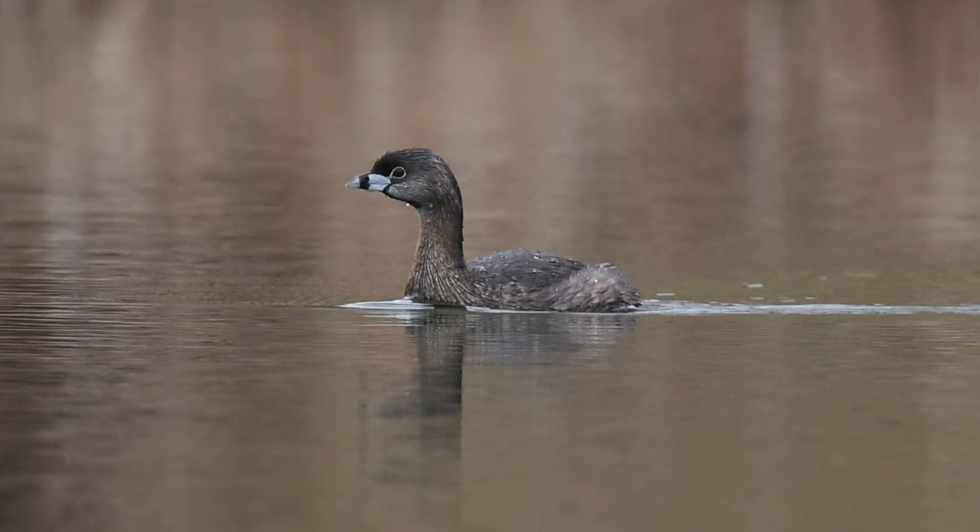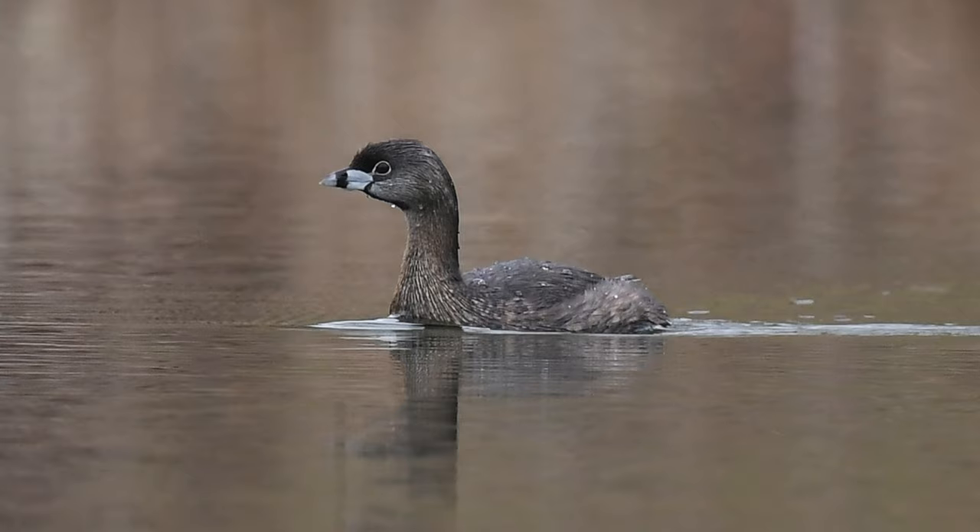The mystery bird was a pied-billed grebe. Within this compact waterbird with almost no tail, there are some fascinating adaptations.